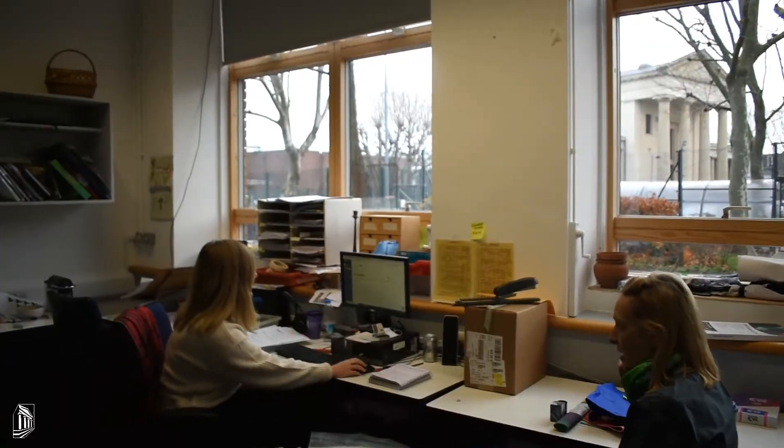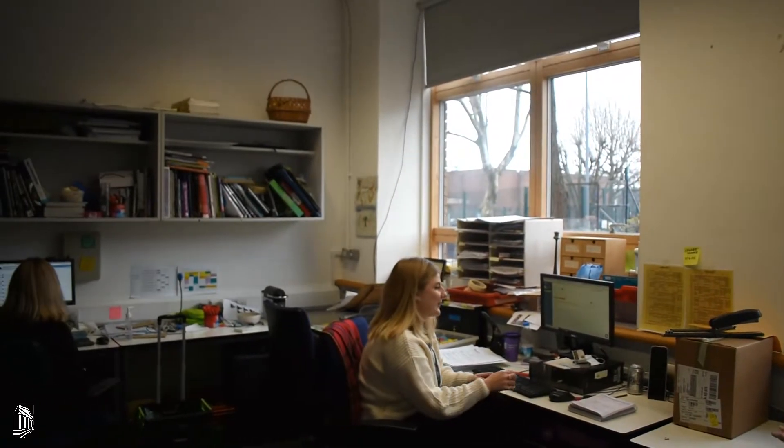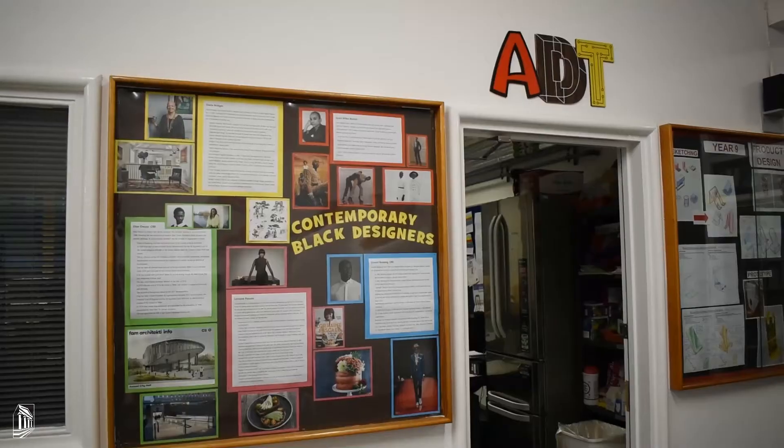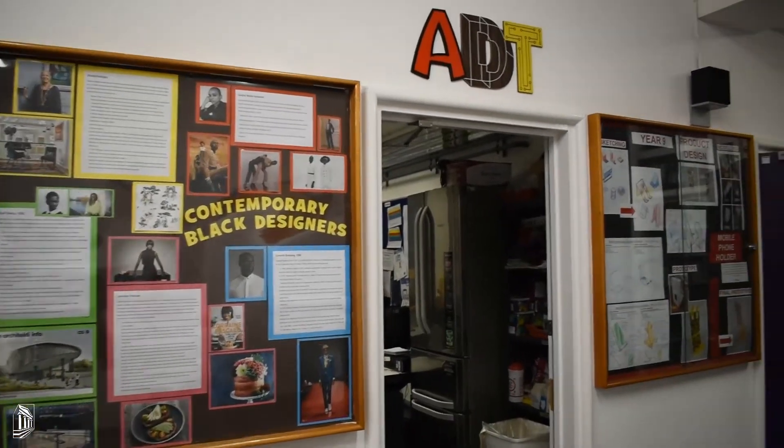One of the best things about working at CGA is the close working relationship between the creative subjects, and in particular the art department, who we share the ADT faculty with and also the office. The department has a really strong collaborative approach and we enjoy sharing resources and skills to support each other the best we can.